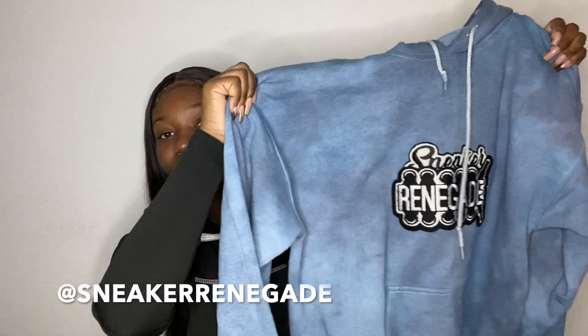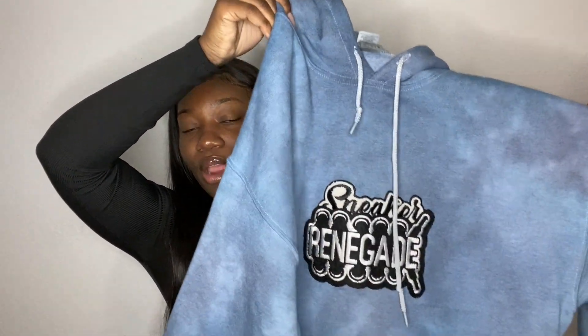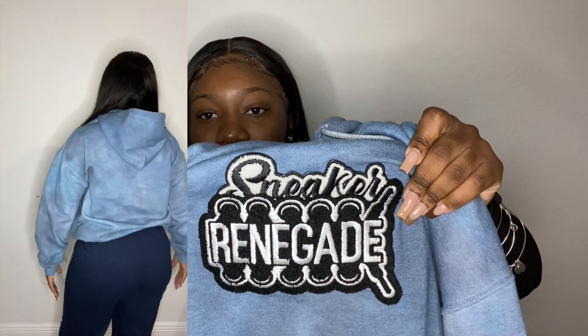The next business is Sneaker Renegade on Instagram. I got a hoodie from him as well — it's this blue hoodie with a subtle tie-dye on it. His is stitched as well, like stitched fabric, and it just has his logo that says Sneaker Renegade. Just like the other hoodie, it is very good quality, makes you feel very warm when you put it on, and it's very soft inside.